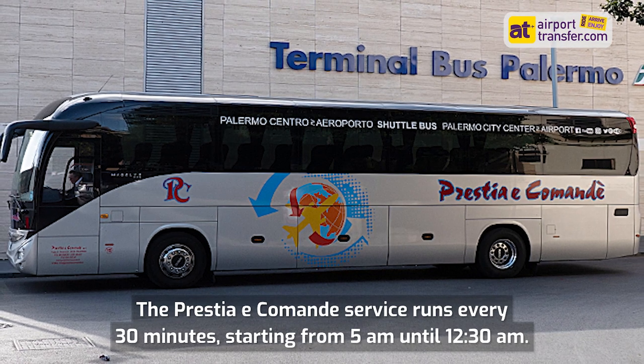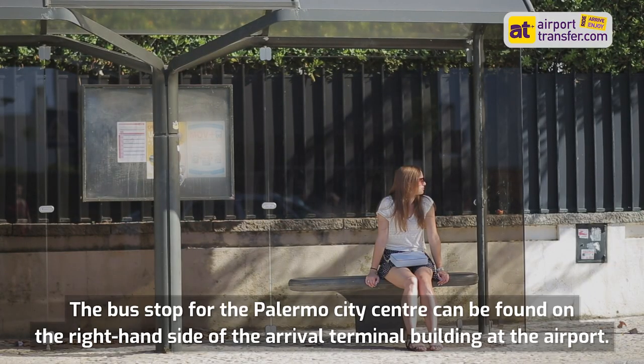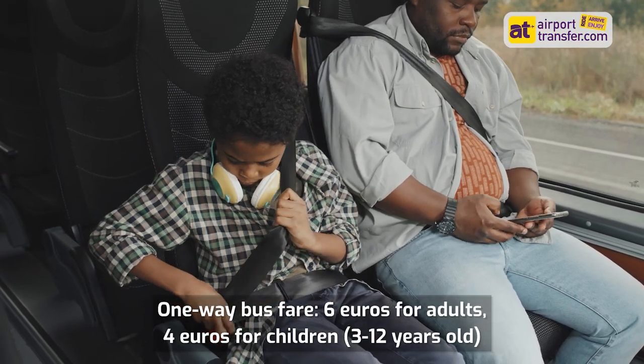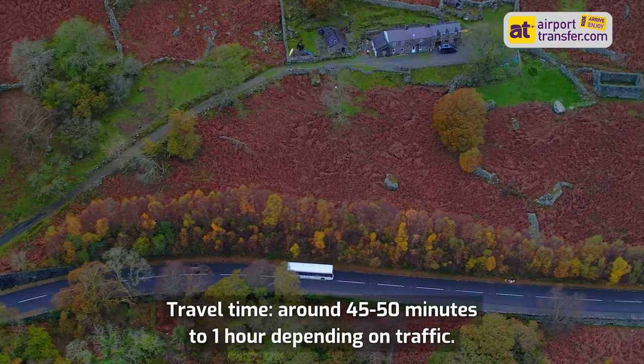The Prestia eCommande service runs every 30 minutes, starting from 5am until 12.30am. The bus stop for the Palermo City Centre can be found on the right-hand side of the arrival terminal building at the airport. One-way bus fare: €6 for adults, €4 for children 3 to 12 years old. Travel time is around 45 to 50 minutes to 1 hour depending on traffic.